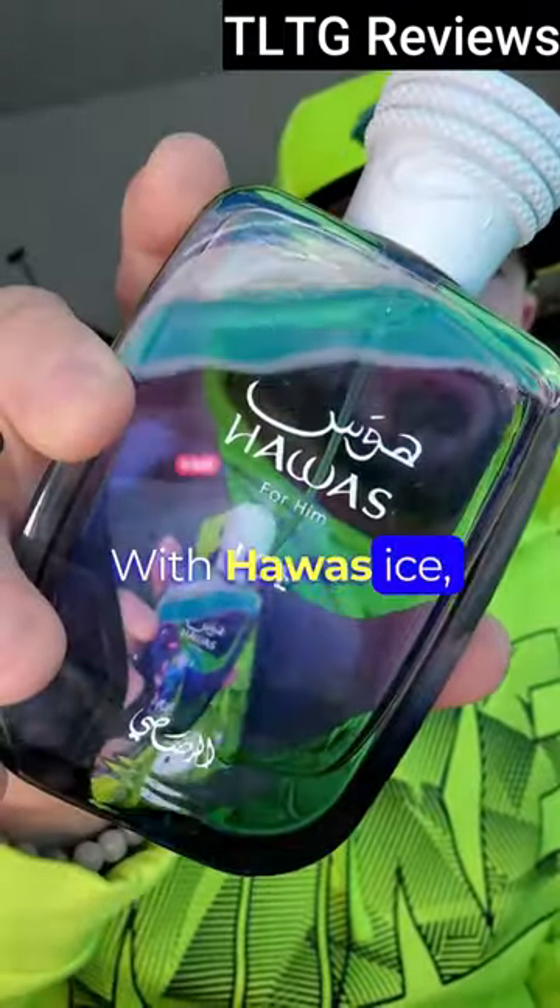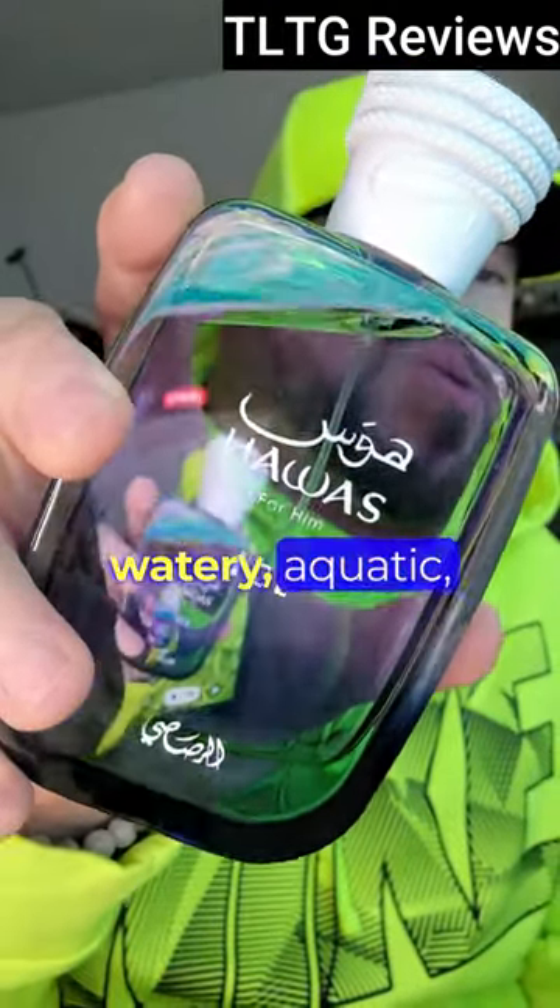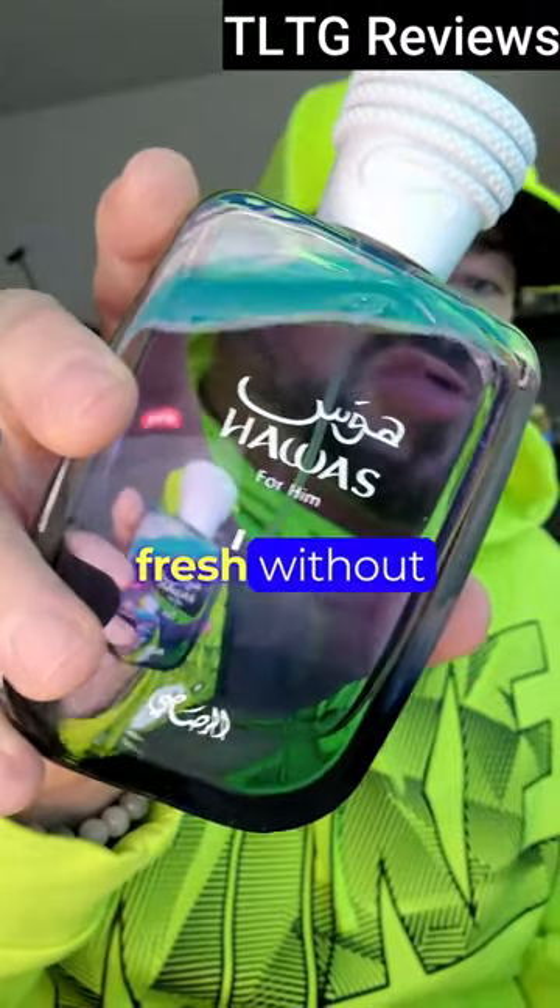With Hawass Ice, you have a little bit of mint at the top. Admittedly, you don't get a whole lot, but it smells much more watery, aquatic, and fresh without all of the spice.